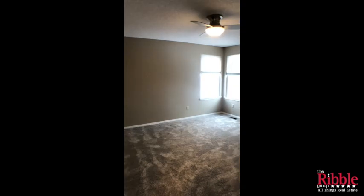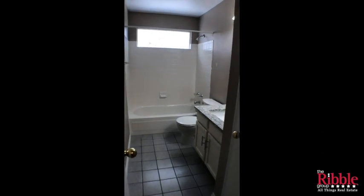The next bedroom here is really large — the previous owners had a king-sized bed in here, so it almost feels like a second master. The hall bathroom has granite countertops and all new light fixtures.